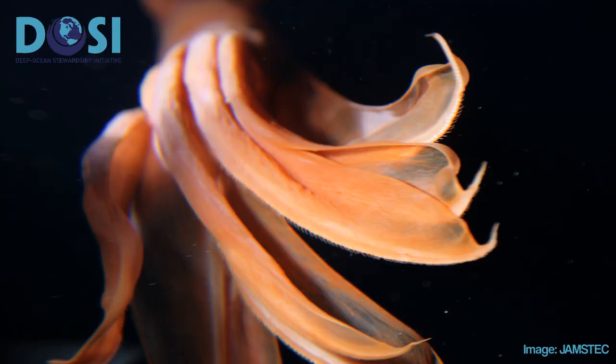My favorite deep sea image is this orange octopus with seaweed in its arms that we shot at 2600 meters in Brazil in 2013 in the South Atlantic. It was one of the rarest opportunities we had to see a deep sea creature in this area — it's amazing, it's beautiful.